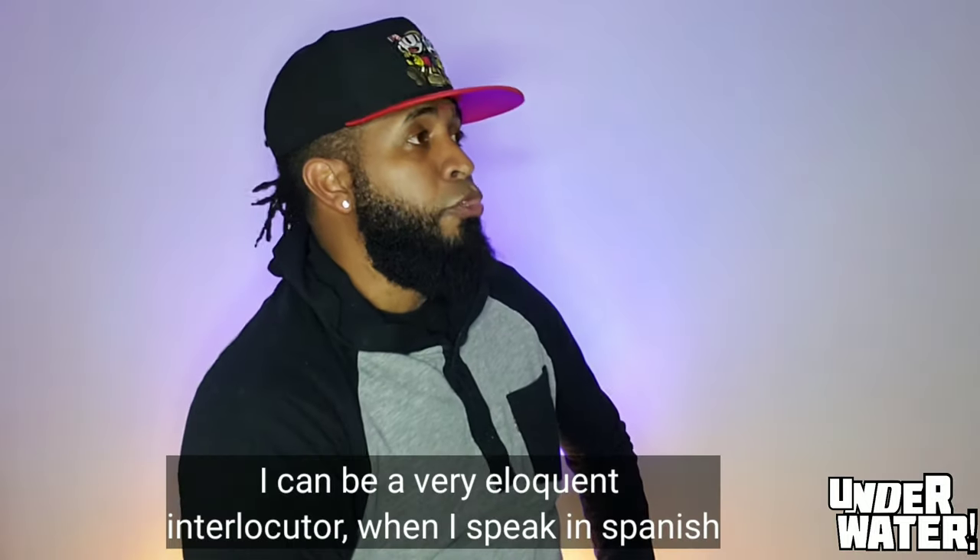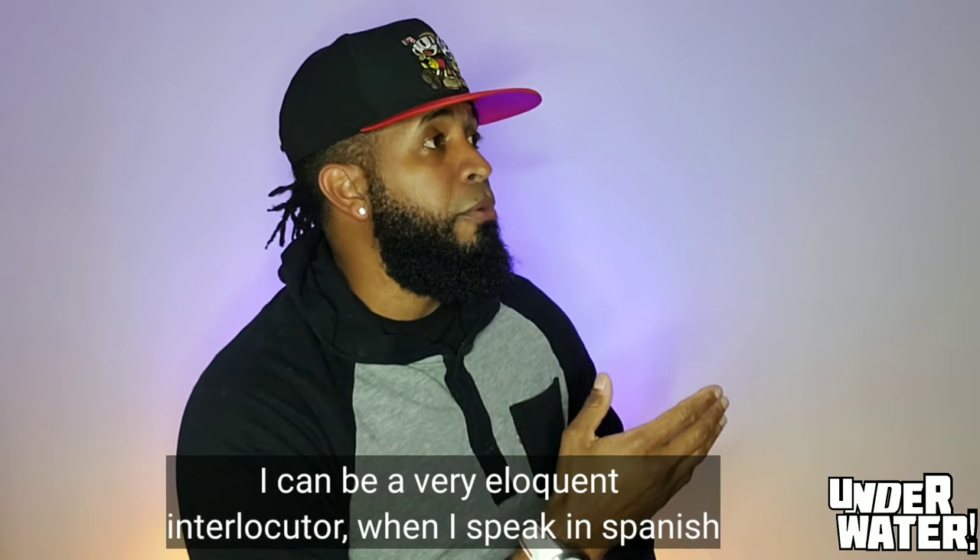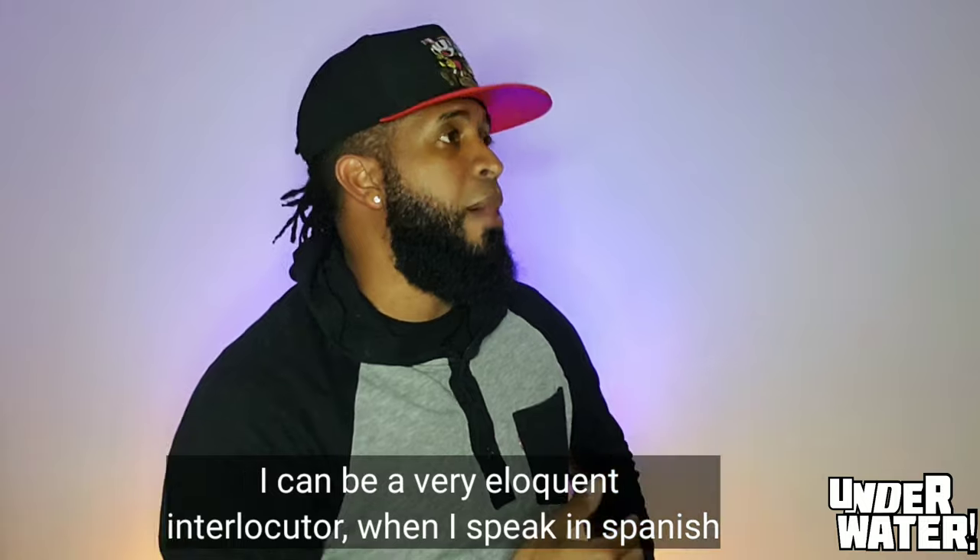My biggest problem is my speech. English is my second language — I can be a very eloquent speaker in Spanish, for example. Therefore, as a respect to my audience, I do my best to prepare myself before each and every video. Make sure you have a script for everything you are going to say. Do your homework — you can never be too informed. The more you know about a subject, the better you will look in front of your audience.